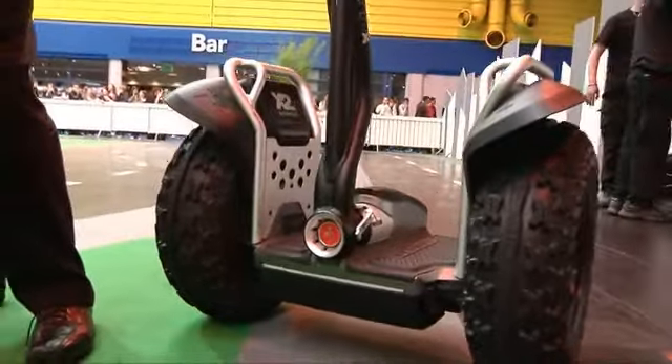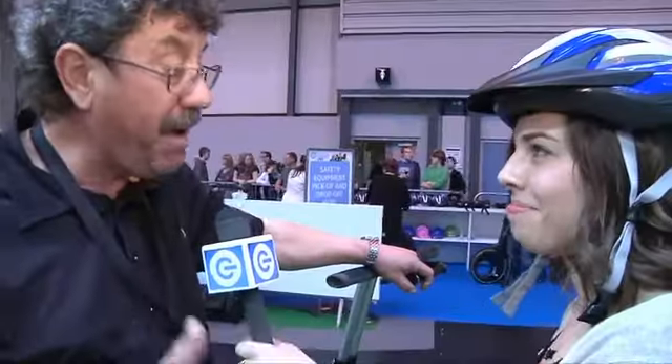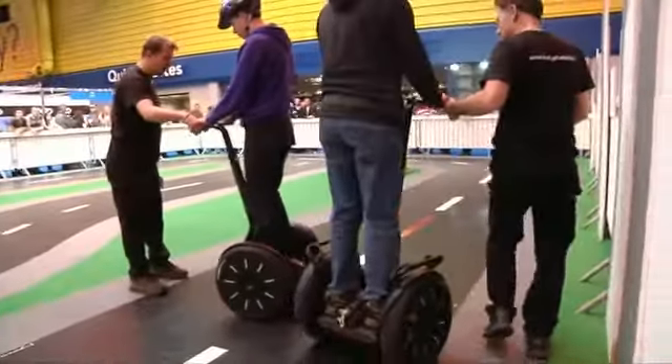The Segway works with a gyroscopic influence. There is a bank of five gyros that balance the machine. Then we have computers which tell us to go forwards, backwards and sideways. They are absolutely foolproof — it's an amazing bit of equipment. The guy that invented it is a genius, without a doubt.